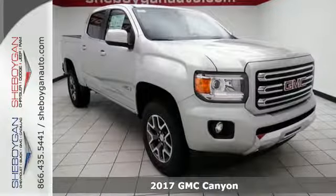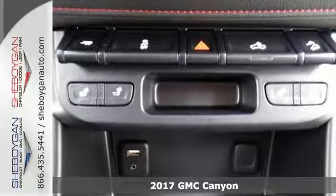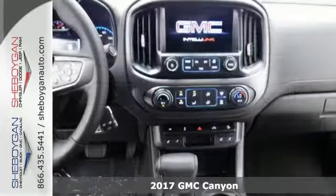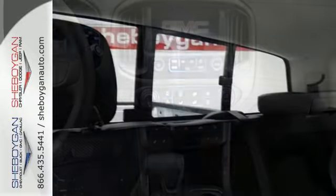Here's a 2017 GMC Canyon — the perfect premium midsize pickup to easily maneuver through life's daily grind. From the jobsite to the campsite, the Canyon is powerful, striking, and a standout in the midsize arena.